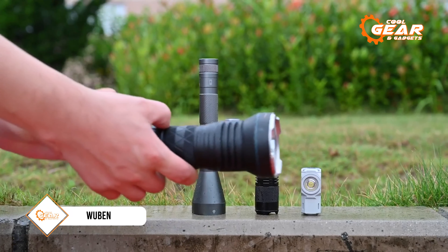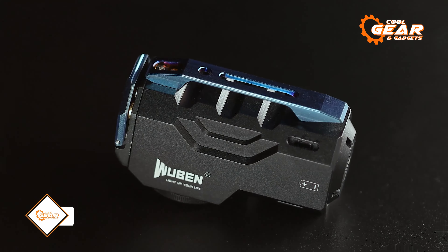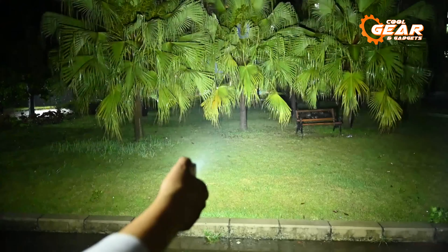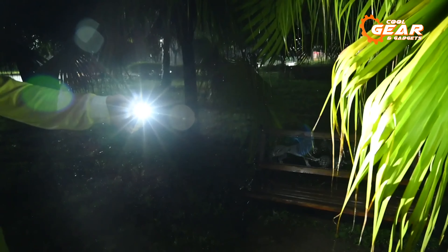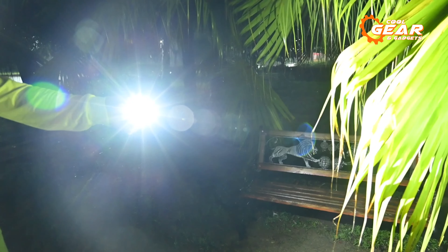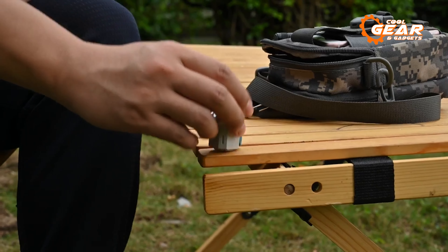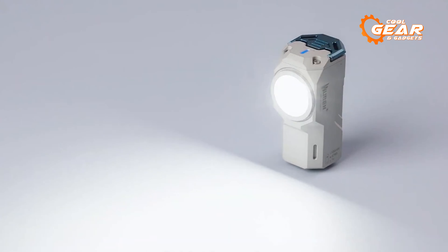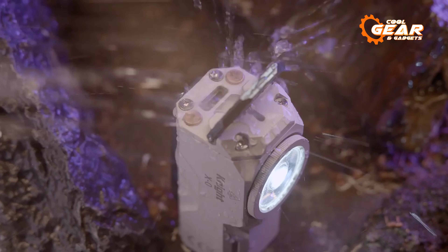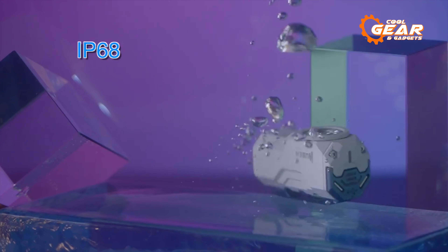Sick of lugging around bulky flashlights? Meet the Wuben X Zero Easy Carry Light, your tiny but mighty EDC flashlight. It's your reliable portable light source on the go, boasting a whopping 1,100 lumens — 40 times brighter than your smartphone's flashlight. Its magnetic tail cap lets you go hands-free by sticking it to any metal surface. And its 3-in-1 button also doubles as a stress-relief toy. Waterproof and dust-resistant, this flashlight is your ultimate companion for any adventure.